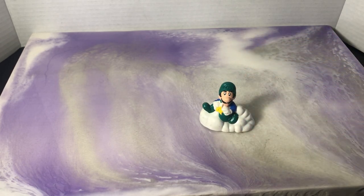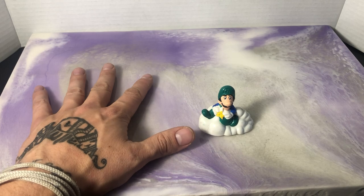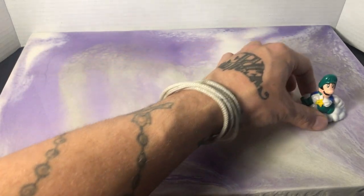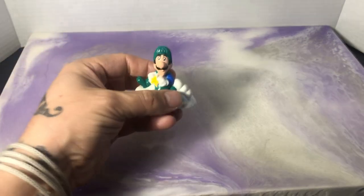Now maybe my surface isn't super conducive to shooting these videos because it's like an epoxy gloss surface, and it doesn't really allow like a tile floor would, but still going pretty good. Despite being 31 years old, he's rolling well.